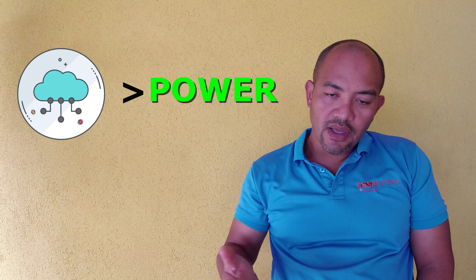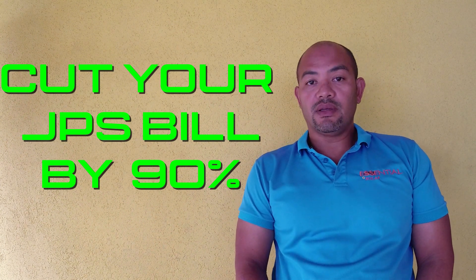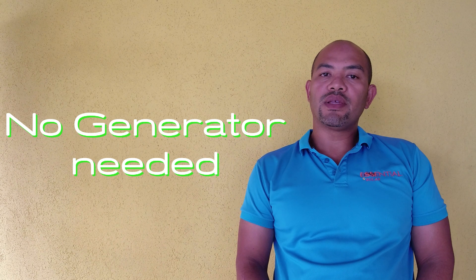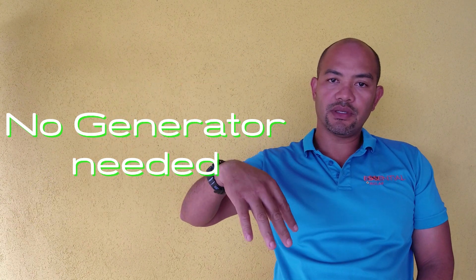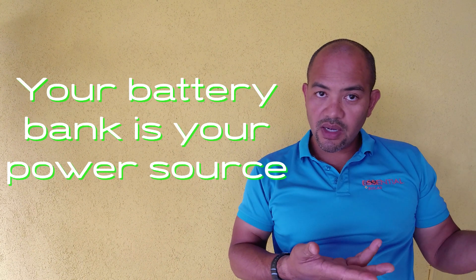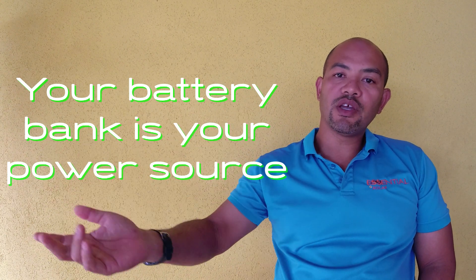The main benefit of an off-grid system is 80 to 90 percent savings on electricity compared to what you would pay the power company here in Jamaica. You are not going to need a generator, because we set up off-grid systems to use the power company as a backup — so no generator needed. You will have a good-sized battery bank that carries you through most of the time, and the few times the battery is depleted due to inclement weather, you just use JPS as your backup.